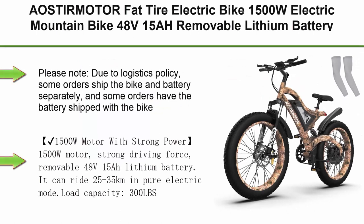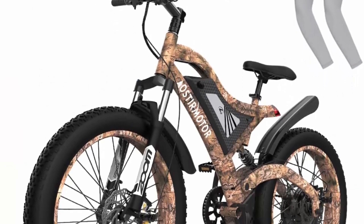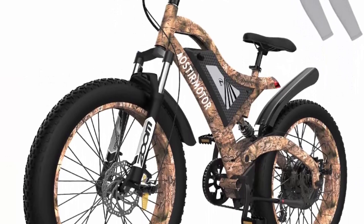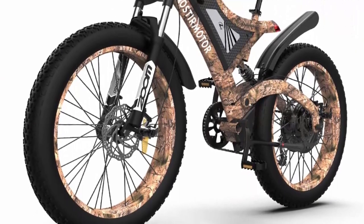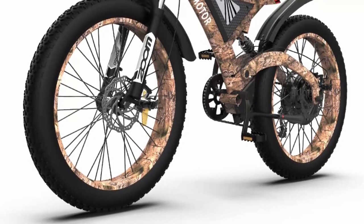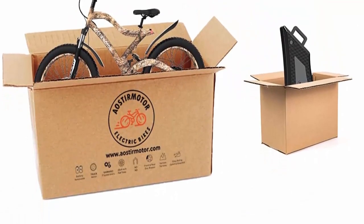Top 3. N-Steel Motor Fat Tire Electric Bike, 1500W electric mountain bike, 48V 15AH removable lithium battery, 26x4-inch electric bike for adults. Please note: due to logistics policy, some orders ship the bike and battery separately while others ship together. 1500W motor with strong driving force.